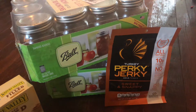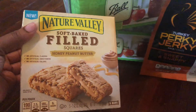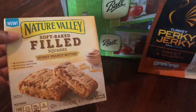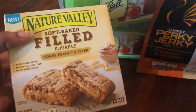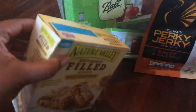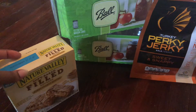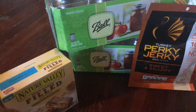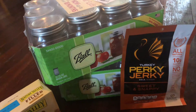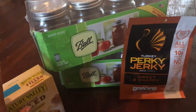I got back $1.50 from Ibotta for the turkey jerky. Then these other items I tried from my last Ibotta haul at Target — they're $3.09 and you get back 50 cents from Ibotta. There's also a back-to-school special going on right now where you get a $5 bonus. This put me at three out of the nine items I need, so I need six more items before I get my $5 bonus.